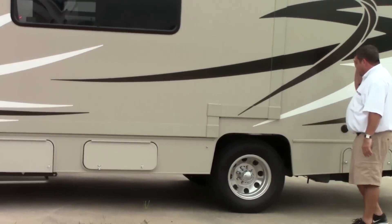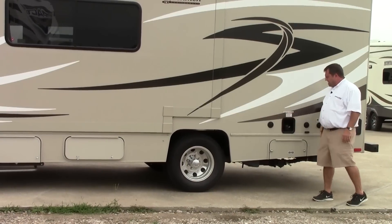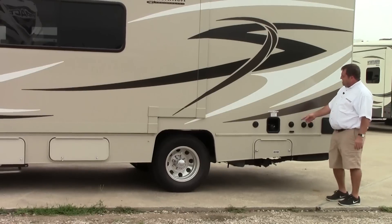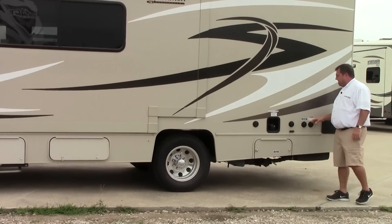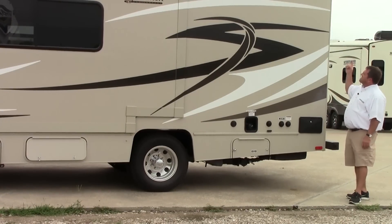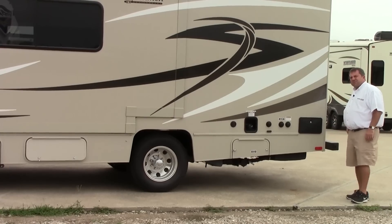Coming to the back side here is pretty much your dump station. They have satellite or cable hookup if you're using it for that. You've got the sewer flush, city water, your potable water if you want to store water while traveling, and an outdoor shower. This also has the backup camera. Come on, let's go on the inside.